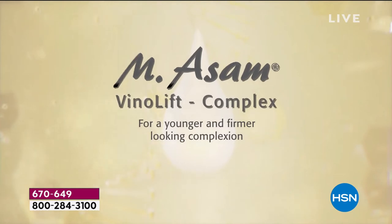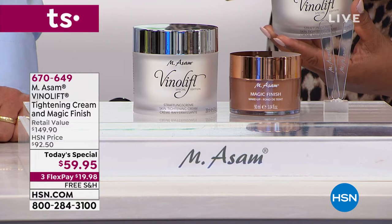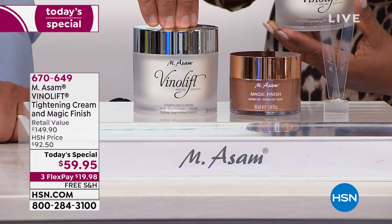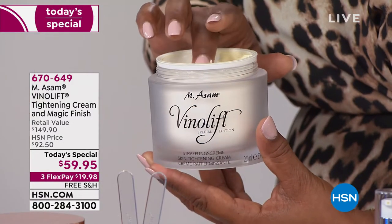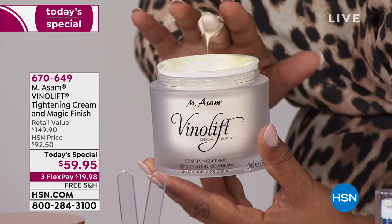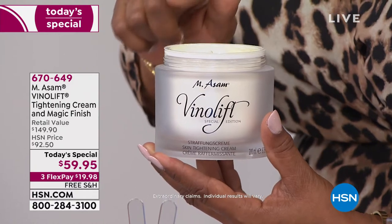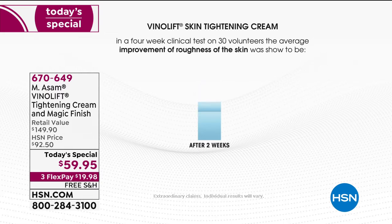Every participant — we measured a great firming effect on the skin after four weeks. So everybody had great firming results from the VenoLift Skin Tightening Cream in just four weeks. Another result is so dramatic — we measured it on mature skin, on people over 50 to 60 years old, and we could prove in a clinical that the average wrinkle reduction was 44%. For people over 50, the average wrinkle reduction was over 50%.